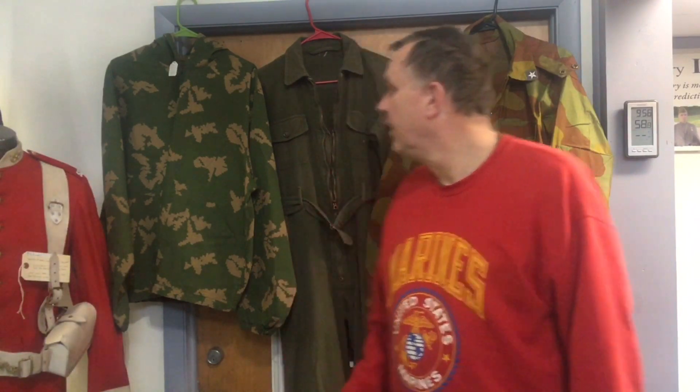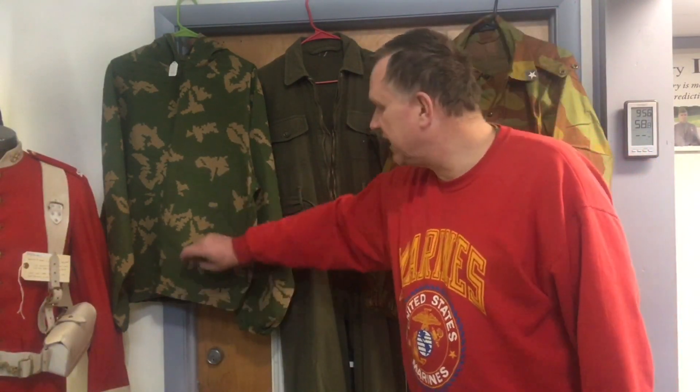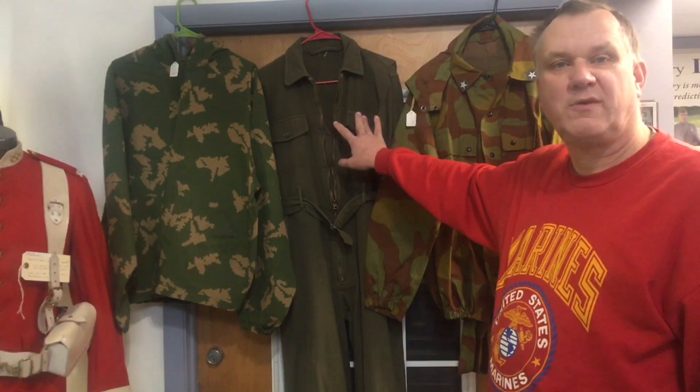Carl Bogart here for Kenosha Military Surplus for this week's edition of 'What's New in the Store.' Last week some of the items we managed to acquire that will be out for sale this week: we've got a complete set of Russian sniper camouflage that does have the trousers, and we picked up a World War Two wool flight suit.